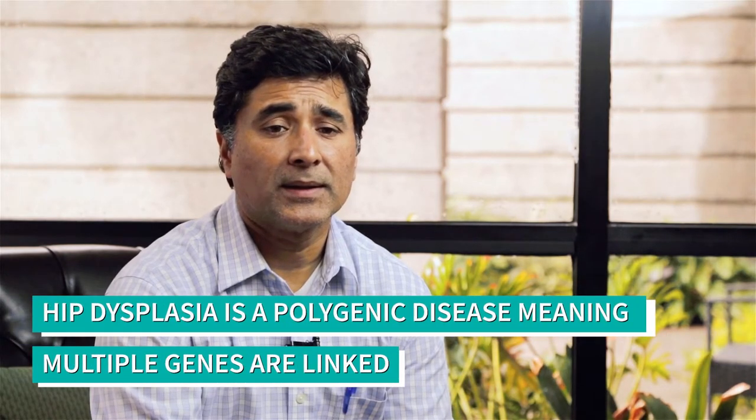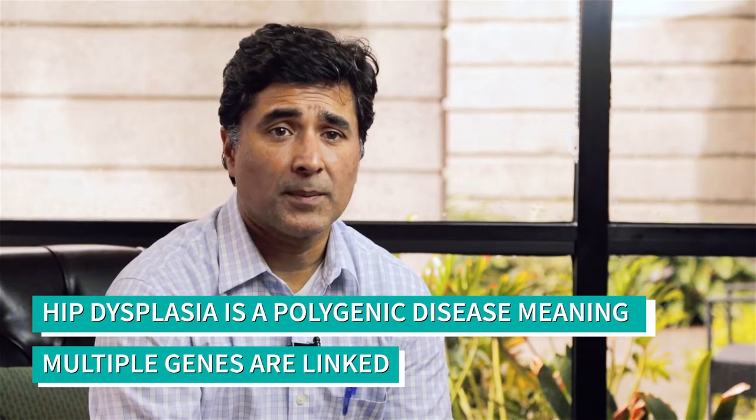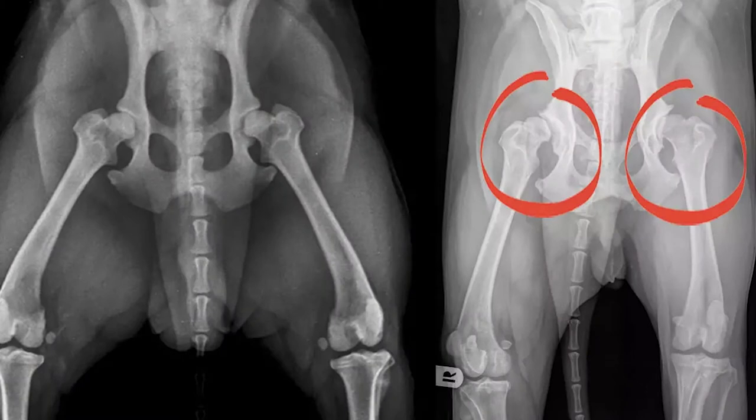Hip dysplasia is a polygenic disease, so multiple genes are linked. The consequence is that the shape and conformation of the cup — the acetabulum — and the femoral head are not normal, meaning they're not congruent.